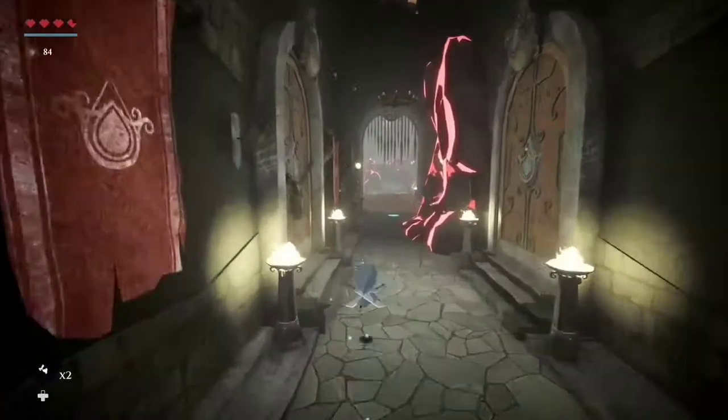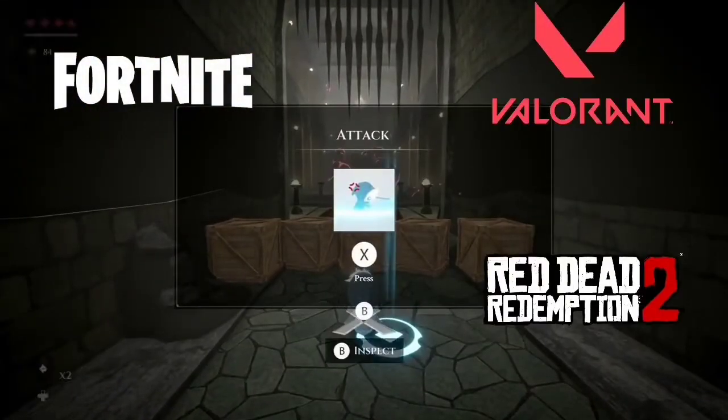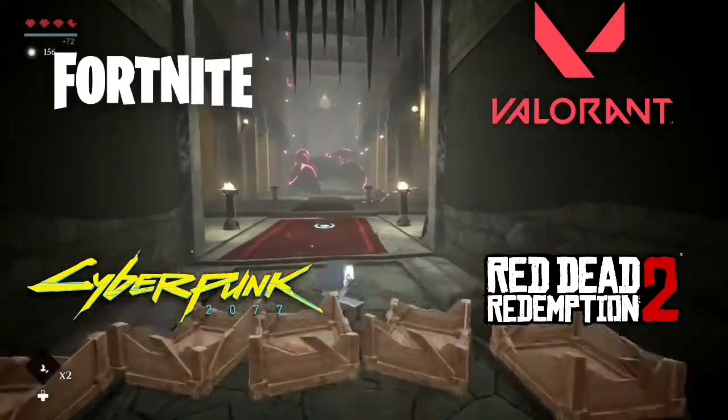The games we will be testing include Fortnite, Valorant, Red Dead Redemption 2, and Cyberpunk 2077. So without any further talk, here are the results.